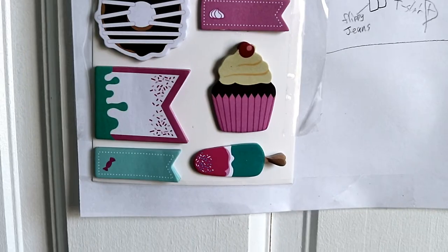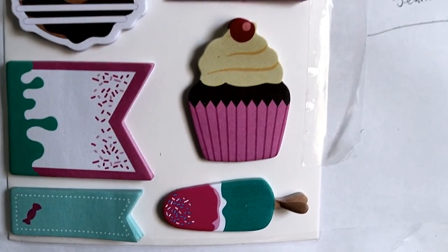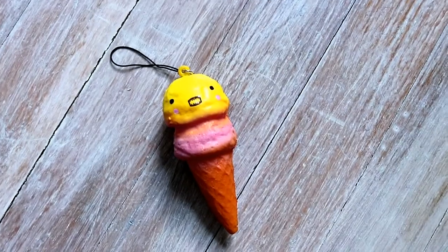The next one is ice cream and popsicles. It's similar to doughnut and cupcake. I think kids just love all the color and it looks yummy.